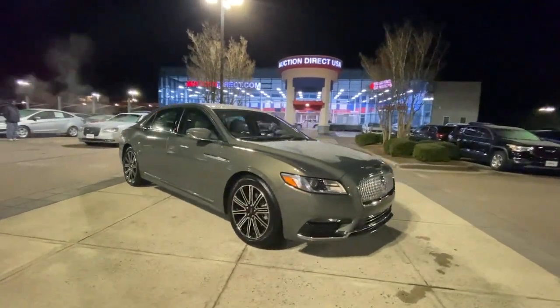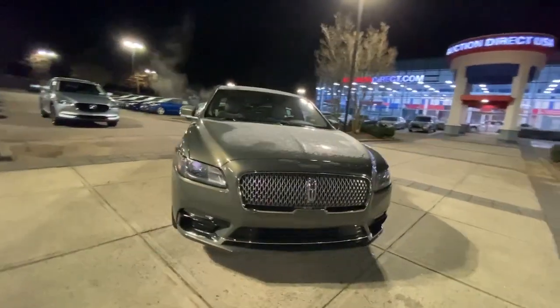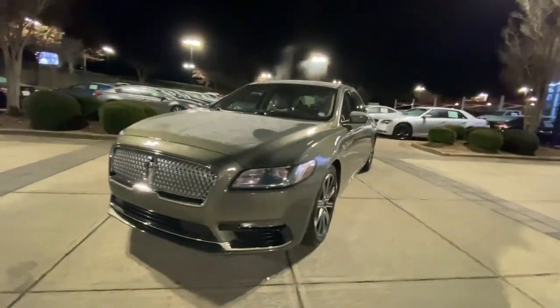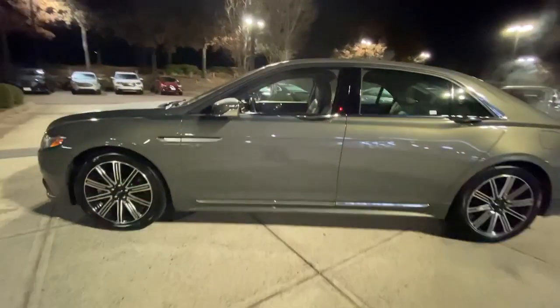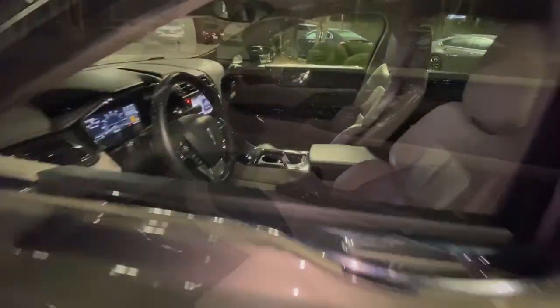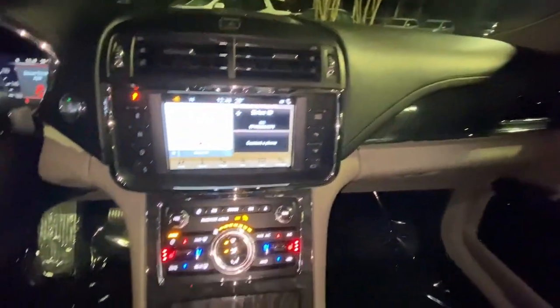Get into a car with value. 2017 Lincoln Continental. This vehicle is an outstanding buy with fewer than 50,000 miles on the odometer. Here's a graceful, tech-rich Continental that's waiting to wrap you in luxury.